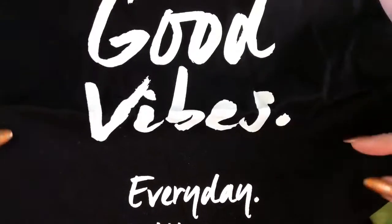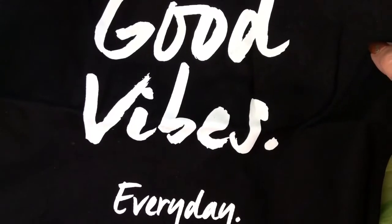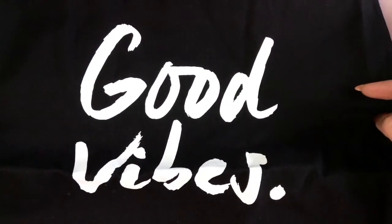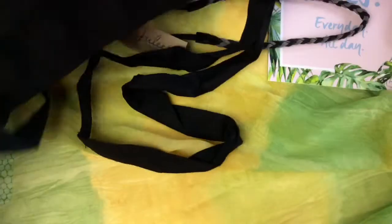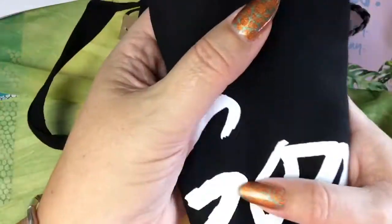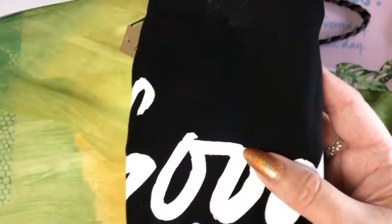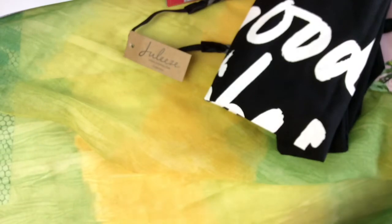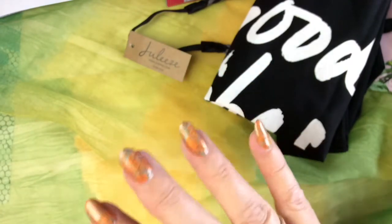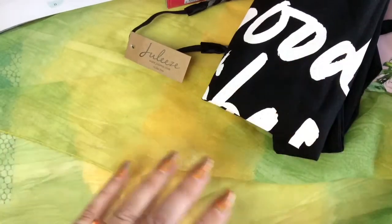Next we have a little shopping bag — always good to have these reusable shopping bags. This one says 'Good Vibes Every Day All Day', the same theme as the monthly box. The only thing is — why is it black, guys? It could have been mint, yellow, or pink for summer. But it's a nice bag; you can use it when you go shopping or give it away as a little gift.